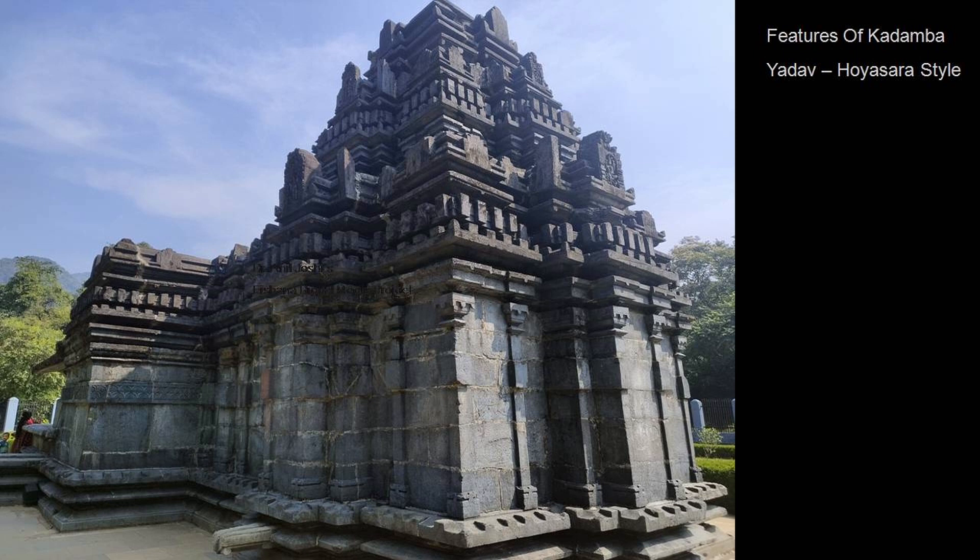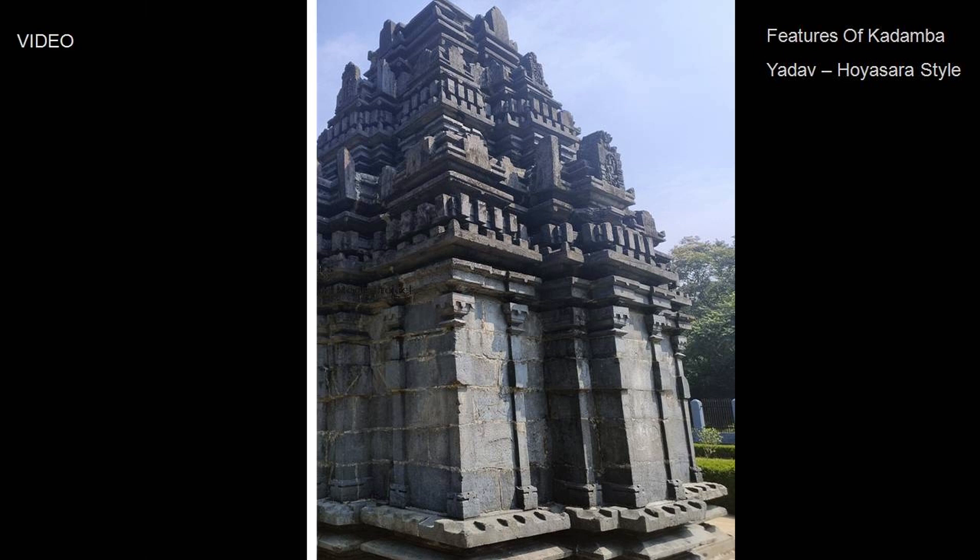Features of Kadamba — there are very few temples belonging to this type of architecture, which is why this temple has great importance. Hoysala is actually a mixture of north and south, and that was also adapted by the Yadavas and the Chalukyas. Aihole is taken as a laboratory of temples, and you will find all of these styles there.